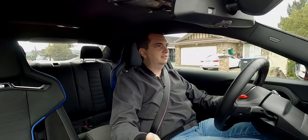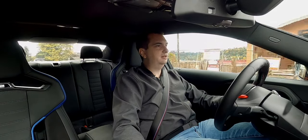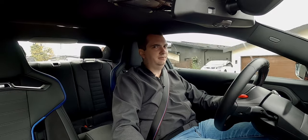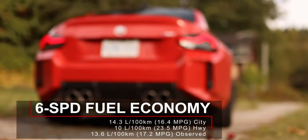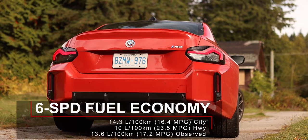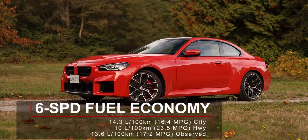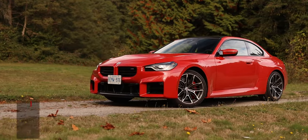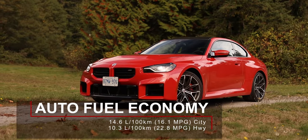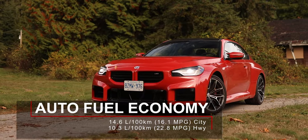I'm not complaining too much because this is a brand new car being offered with a six-speed manual — hashtag save the manuals. With the six-speed manual, the 2023 BMW M2 is rated for 14.3 liters per 100 kilometers in the city and 10 liters per 100 kilometers on the highway. I managed to average 13.6 liters per 100 kilometers. Interestingly, the eight-speed automatic has slightly worse fuel economy, rated at 14.6 and 10.3 liters per 100 kilometers respectively.